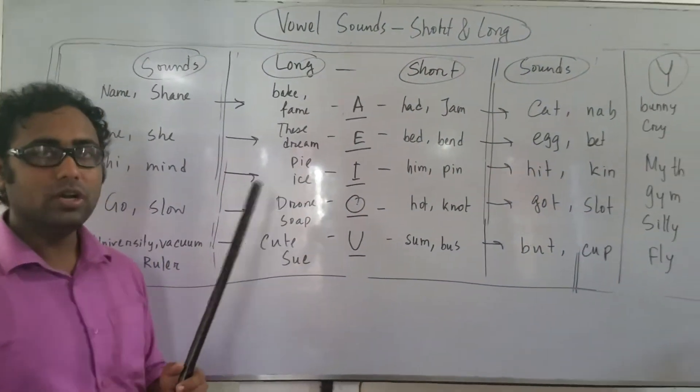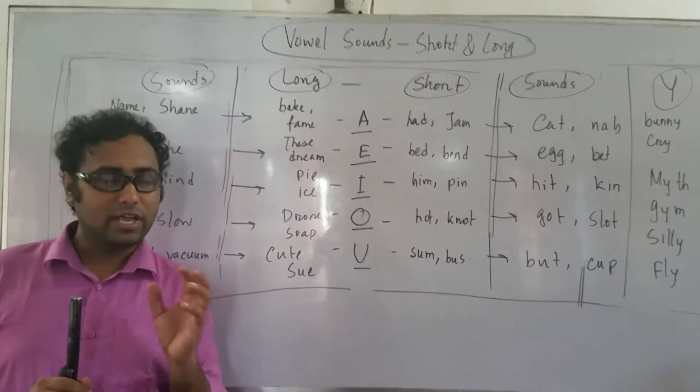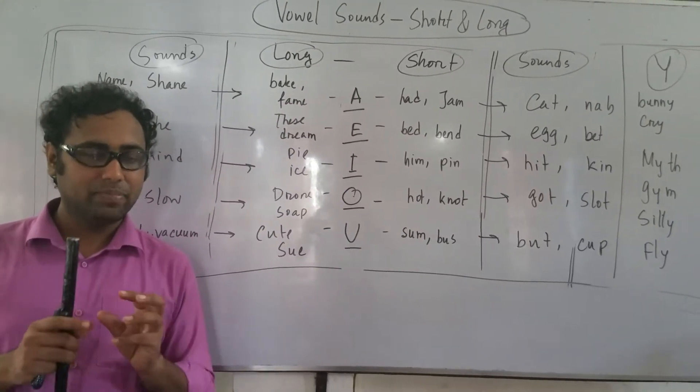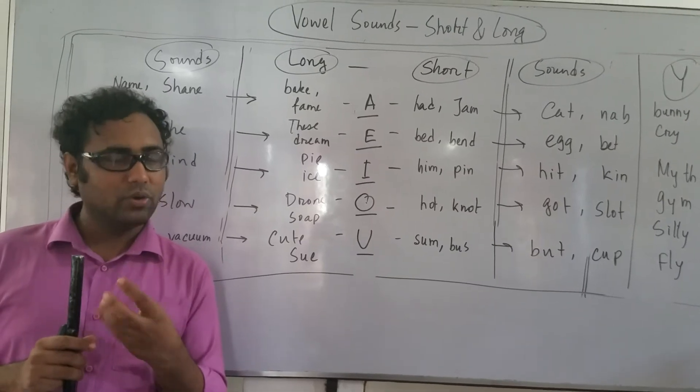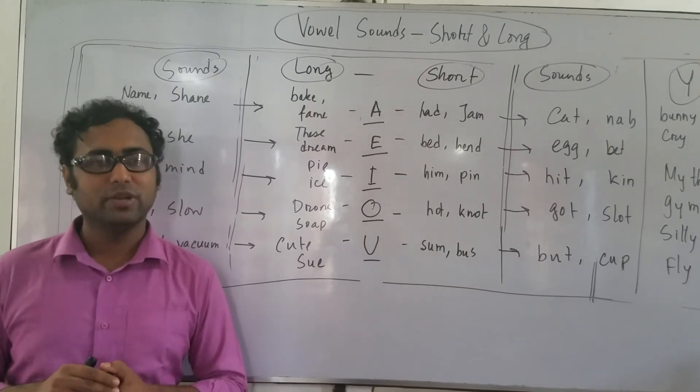Hopefully if you practice more, your pronunciation will be getting clearer and you will be able to understand where to use long sound and where to use short sounds. That's it from here. Thank you very much for watching the video.